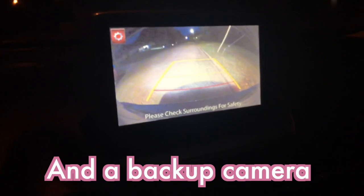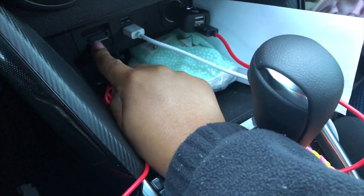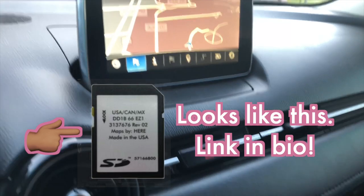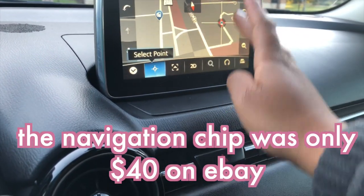This car is push-to-start, has Bluetooth connection, and there are really no issues with the Bluetooth. It's a touchscreen. I also had the navigation chip installed — I'll show you that. It's right here and you just stick it in.